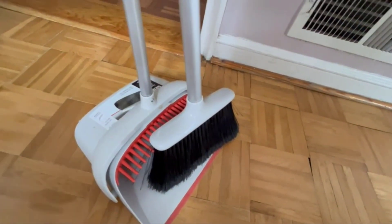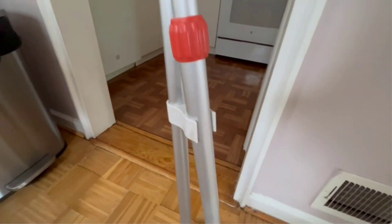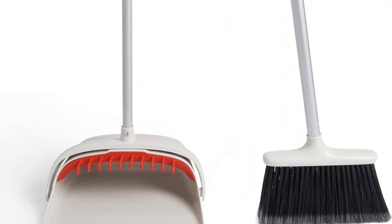The broom has flagged bristles that can pick up fine particles from all types of floors. The dustpan features a built-in rubber comb to remove any dirt that has been left on the broom after sweeping, in order to save you from manually having to remove debris and hair with your hands.